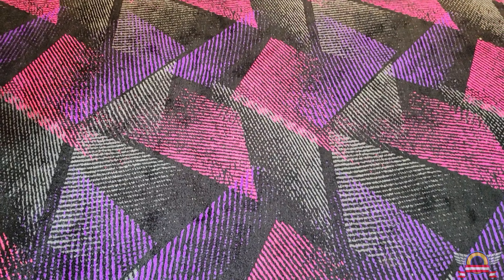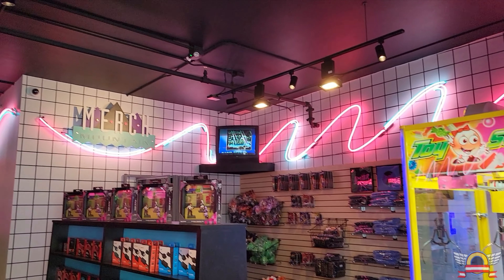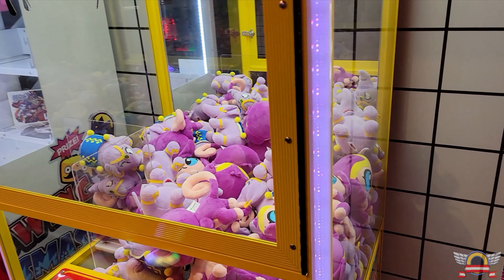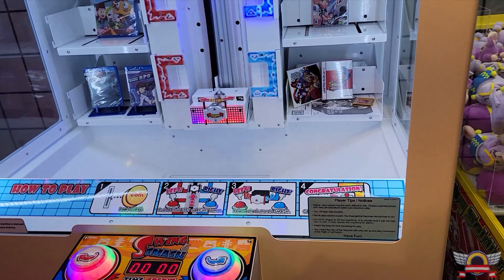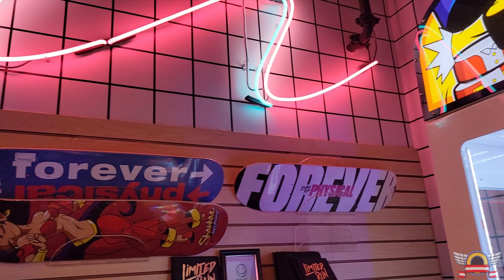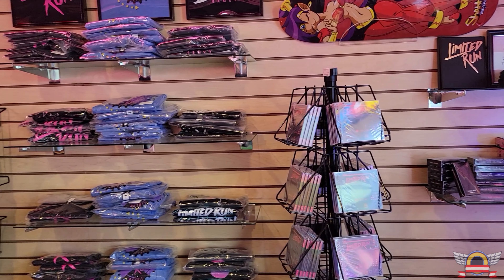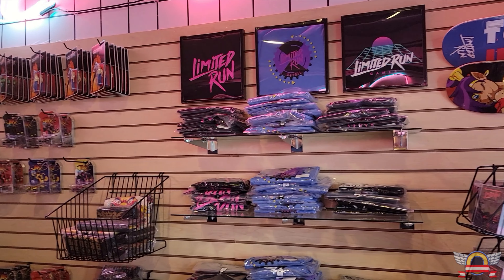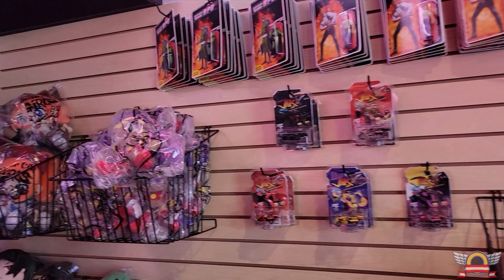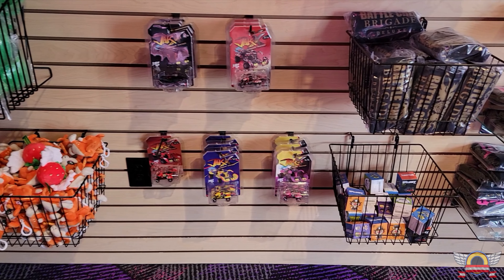The Limited Run retail store is amazing — super cool, super retro when you walk in. A lot of neon, it has that bowling alley style carpet. I was in love with this place as soon as I walked in. When you walk in and turn immediately right, they have a claw grabber machine where you can get plushies or other neat Limited Run related things. They also have store-specific merch like shirts, skateboard decks, and stuff like that.